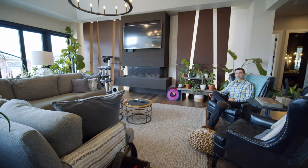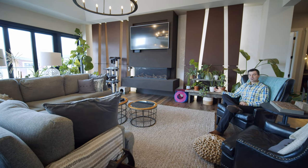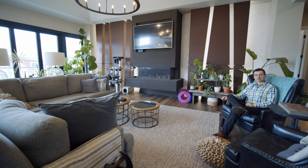Here we are in the cozy living room right off of the kitchen. We've got lots of natural light, a nice gas fireplace — a real cozy setting for those family get-togethers.